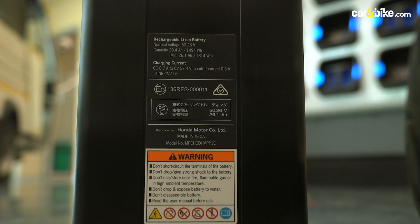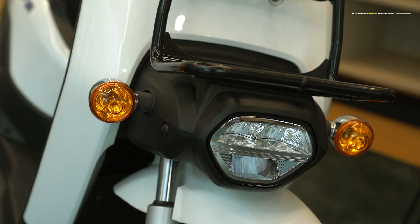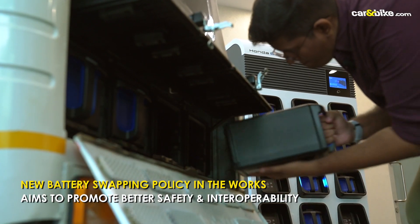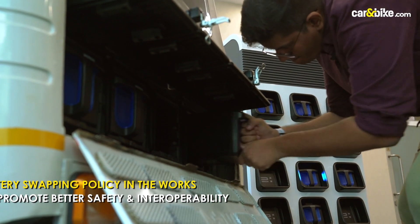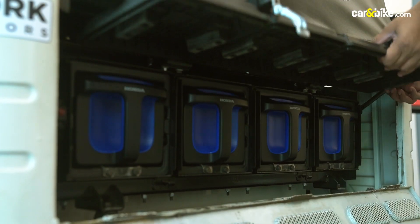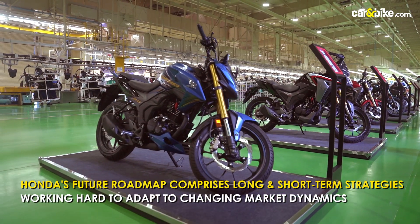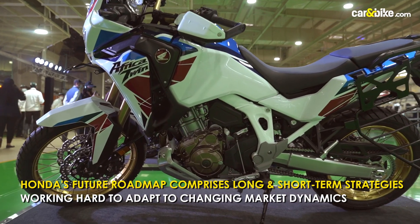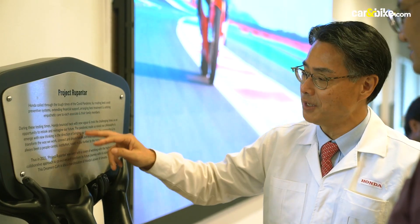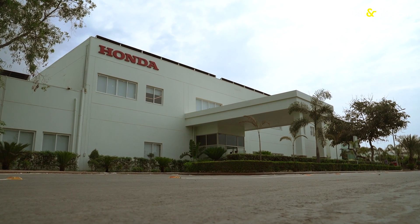Battery swapping is expected to be the next big push for electric vehicles in India, helping reduce the acquisition price and cost of ownership by a substantial margin. With a battery swapping policy in the works promising better safety standards and interoperability, Honda seems to have an early bird advantage over other legacy players. Honda two-wheeler India's future roadmap covers both short-term and long-term strategies, focusing on building products not just for India but for global markets, as the Japanese two-wheeler giant adapts to rapidly changing market dynamics.